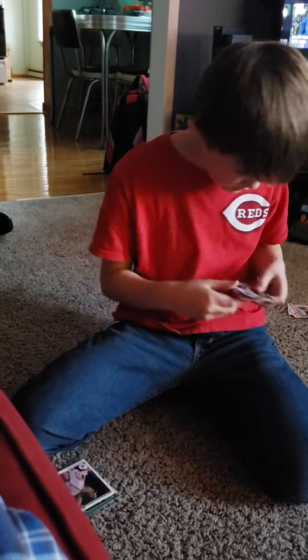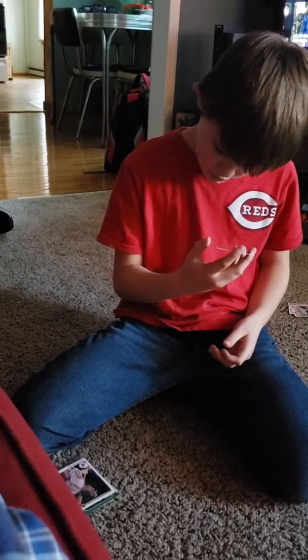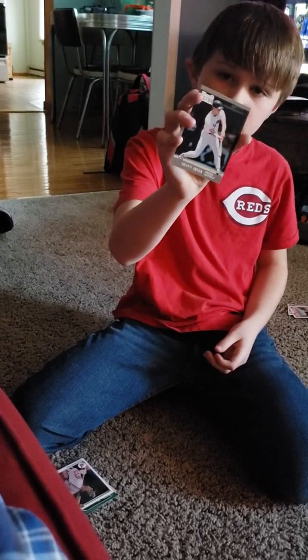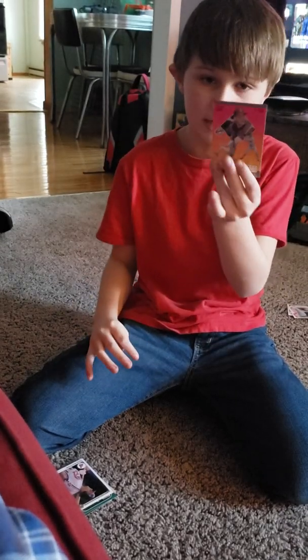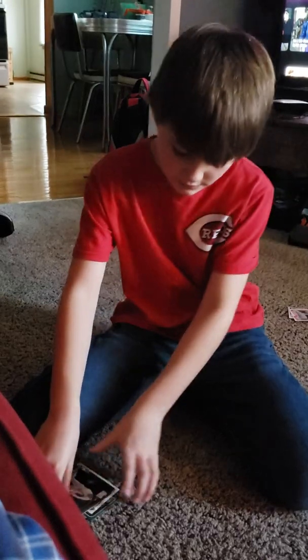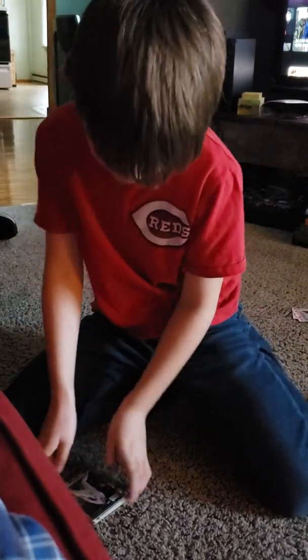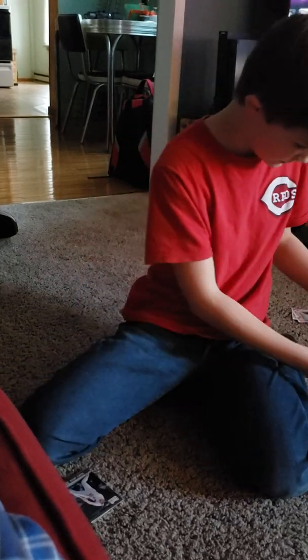Here is a 1991 Fleer Sean Abner. It's pretty cool — I like the back of it, how it has like a little cutout head. I really like Fleer. I haven't gotten a pack of them in a long time now. They kind of stopped making them a long time ago, which is not good.